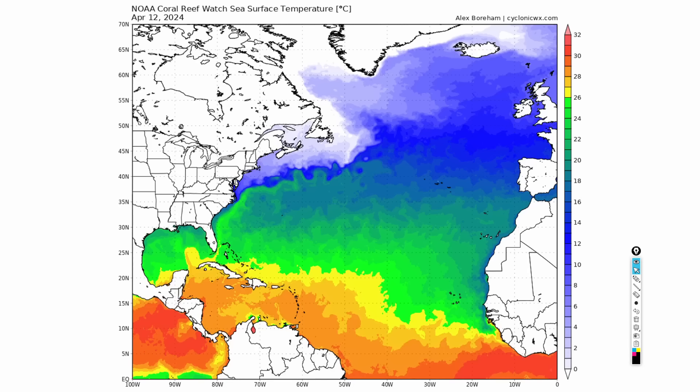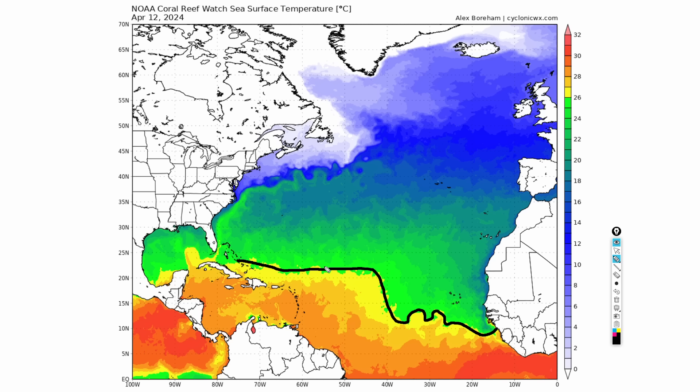To start things off, here's a look at the NOAA Coral Reef Watch Sea Surface Temperatures. These are not your anomalies — these are your actual SSTs. And what we have here is very, very warm Atlantic Main Development Region waters. Take a look at the 26-degree isotherm line, highlighted here in yellow, definitely farther north this April than it was last year at this time. We have had weaker trade winds and El Niño to help that out, so the Atlantic is running much warmer than it should be this time of year.